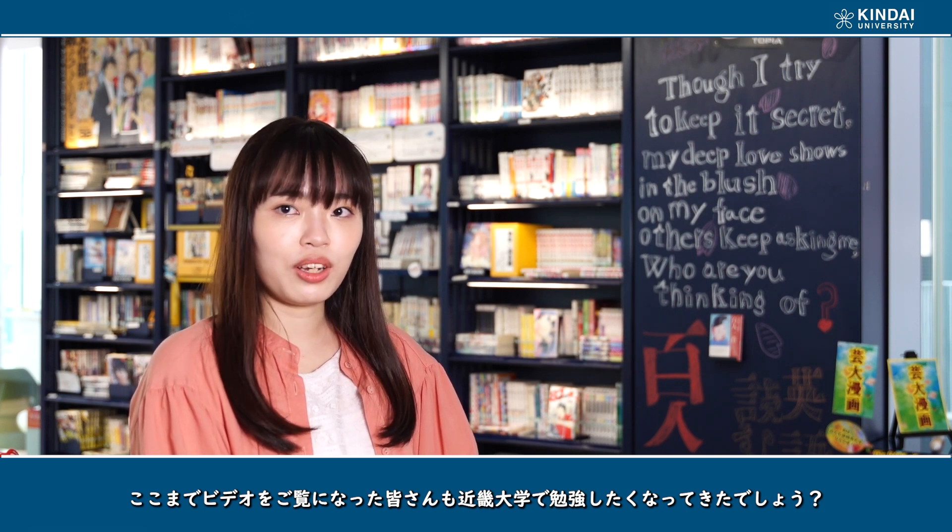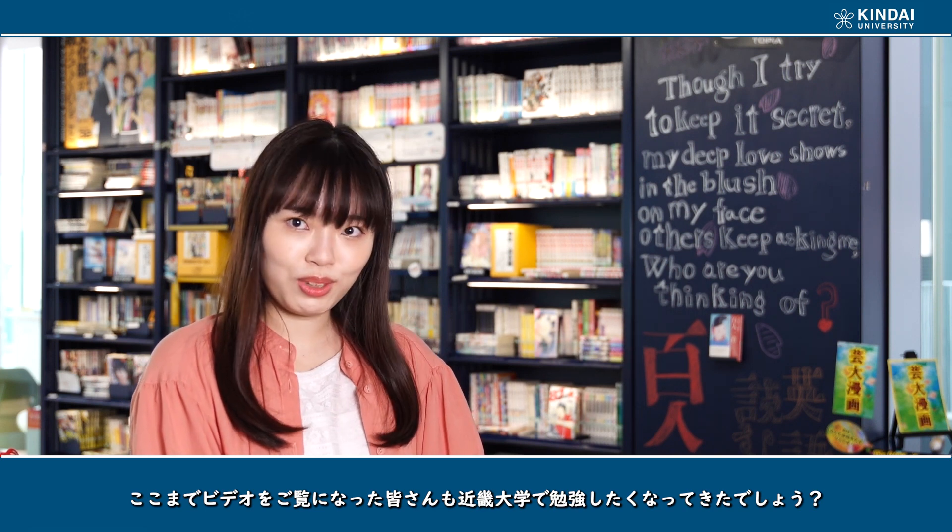As you've watched this video so far, you want to study at Kinder University, don't you?